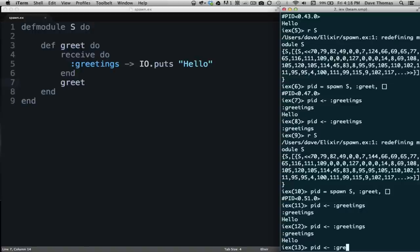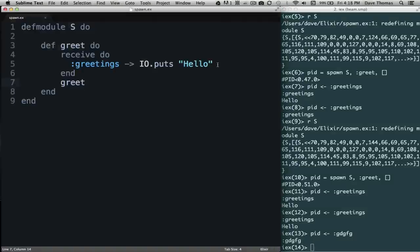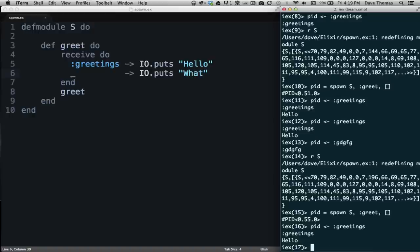What happens if we send it something absolutely random — something it's not expecting? Nothing — it doesn't receive the message so it won't output anything. So let's change it so we can receive an arbitrary message using pattern matching. The underscore says 'match anything', and when we receive anything we output 'what'. Back here we reload and respawn. Now if we send ':greetings' it comes back with 'hello', but if we send something arbitrary it says 'what'.